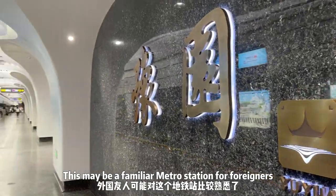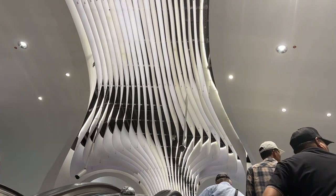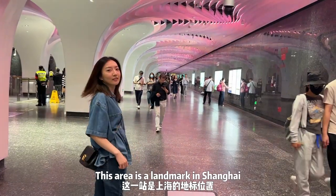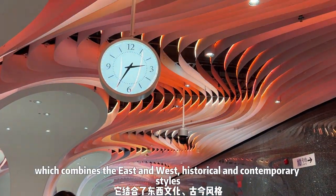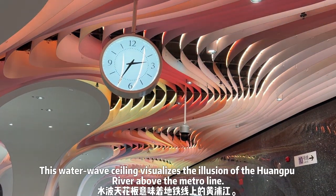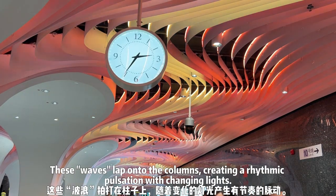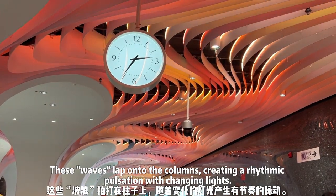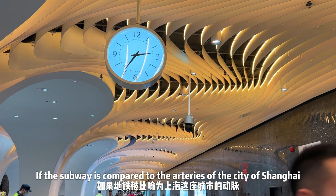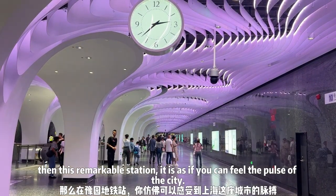This may be a familiar metro station for foreigners — Yu Yuan Garden Station, located near the Chenghuangmiao and the Bund. Since there were so many people in the station, we had to move to a small area to make this video. This area is a landmark in Shanghai which combines east and west, historical and contemporary styles. You can see this water wave ceiling visualizes the illusion of the Huangpu River above the natural line, and the waves cascade onto the columns, creating a rhythmic pattern with changing lights. If the subway is compared to the artery of the city of Shanghai, then this remarkable station makes you feel the pulse of the city.